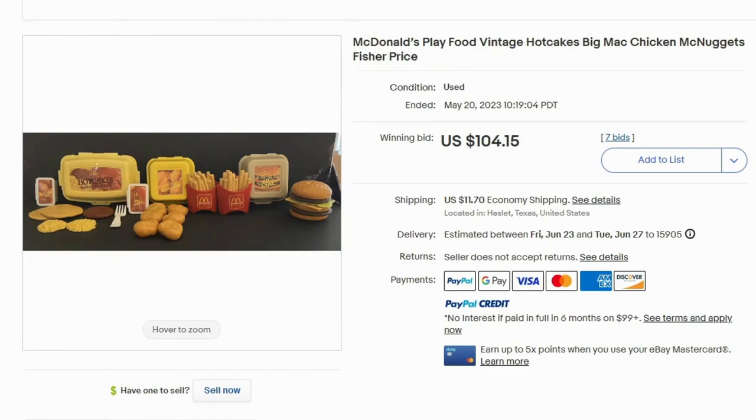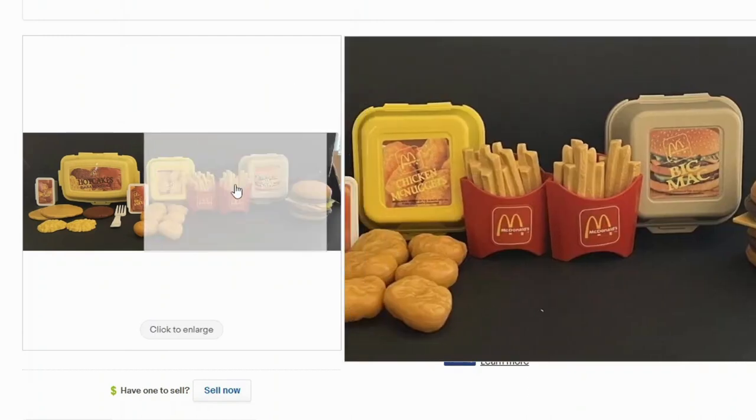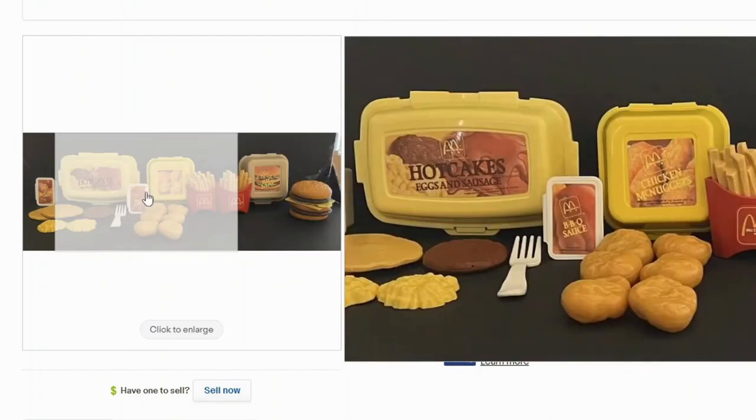I have another vintage playset from Fisher-Price. This one sold at auction for $104 and $11.70 shipping. This one's different — it has hot cakes, a breakfast platter, chicken nuggets, and barbecue sauce.